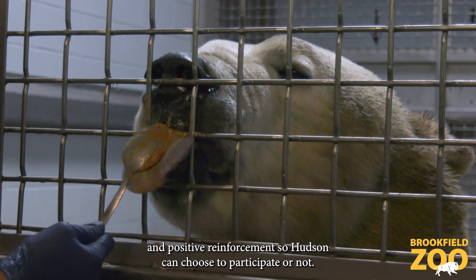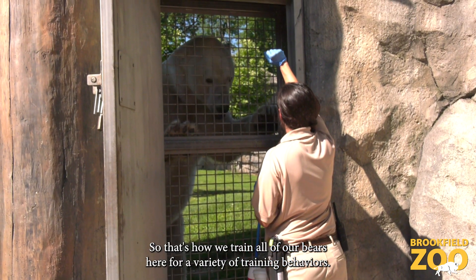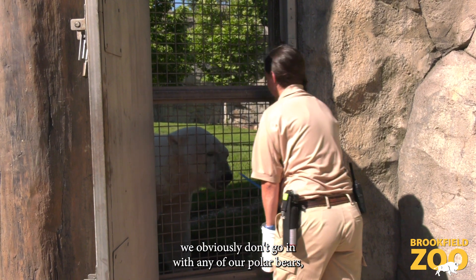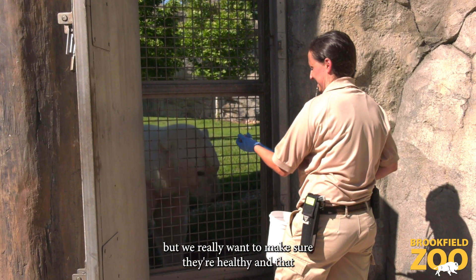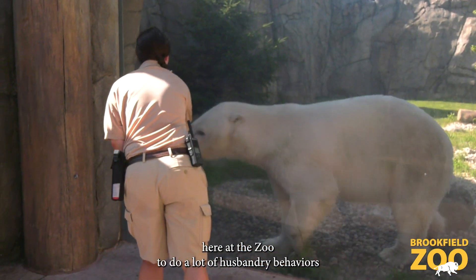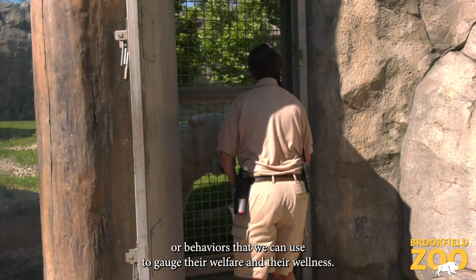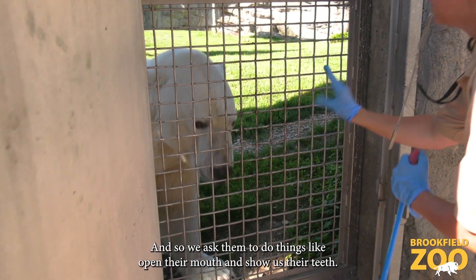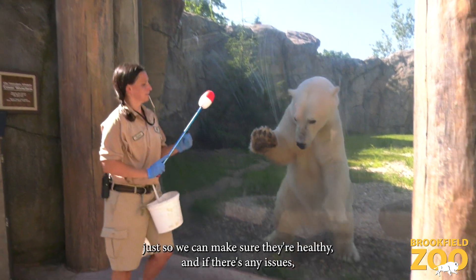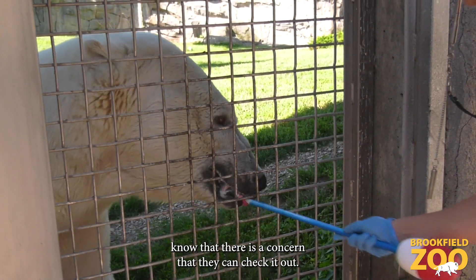We use operant conditioning and positive reinforcement, so Hudson can choose to participate or not — that's how we train all of our bears here for a variety of behaviors. Because they're really dangerous animals we obviously don't go in with any of our polar bears, but we want to make sure they're healthy and manage their care daily. So we ask the polar bears and all the large carnivores to do husbandry behaviors — things like open their mouth and show us their teeth, stand up, show us their paws — just so we can make sure they're healthy and flag any concerns for veterinary services.